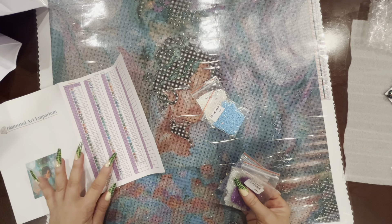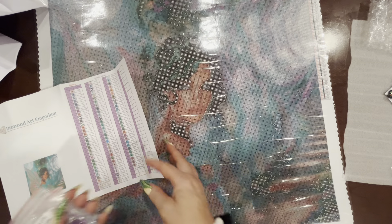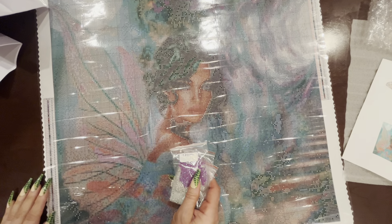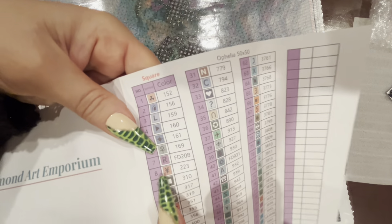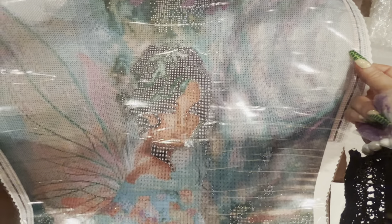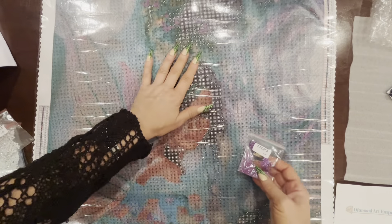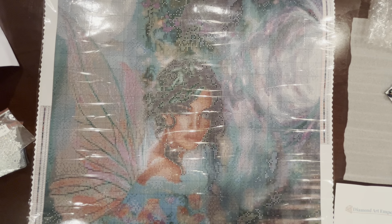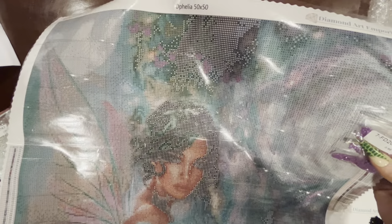I just want to make sure I have all of the specialty drills. The first one on the legend is FD208. Then we've got AB762. Then FD775. Then FD931. Then AB3846 and AB3865. Those are our specialty drills. Let's take a look at where these are on the canvas — this legend is so tiny I might just use the sticker sheet. The first one is FD208, and the symbol for that is the letter R. He has sent plenty of that color, so I won't be worrying about running out.